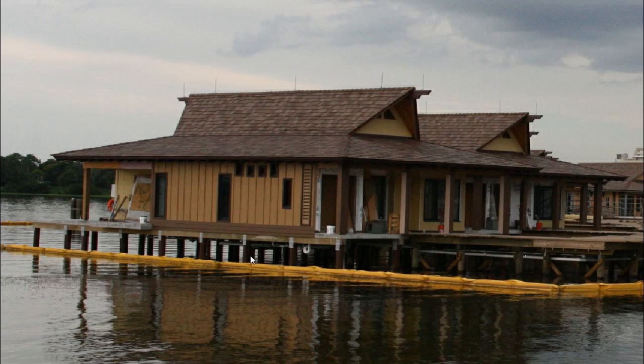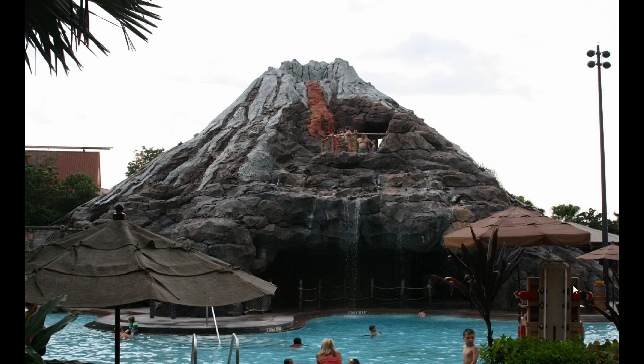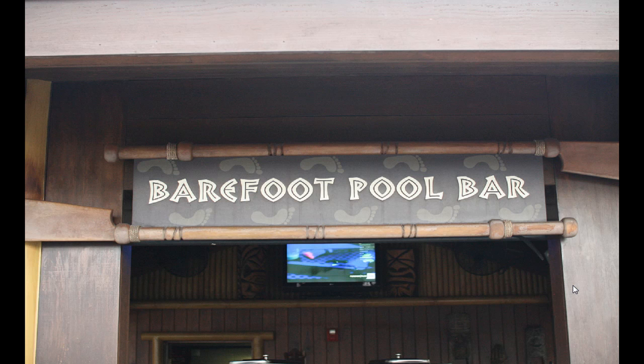You can see by zooming in that they're doing finishing work — essentially all the heavy equipment, the bulldozers and that sort of thing, are gone. The volcano and pool here are going under reconstruction very soon, possibly by the time you're watching this, and the barefoot pool bar has shut down as of this past weekend.